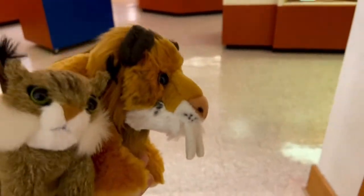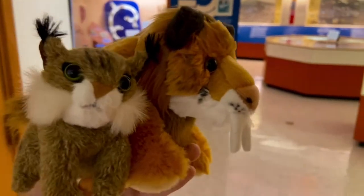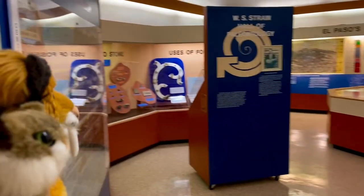Hello everybody, it's me Smilo and Linkster, and we are here at a museum at UTEP, which is a college in El Paso, Texas. They have a museum, so we are at a UTEP museum in El Paso, Texas. Check out all this — we believe that this is a room of paleontology.